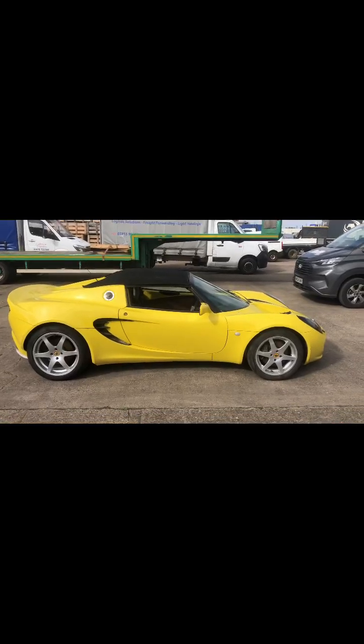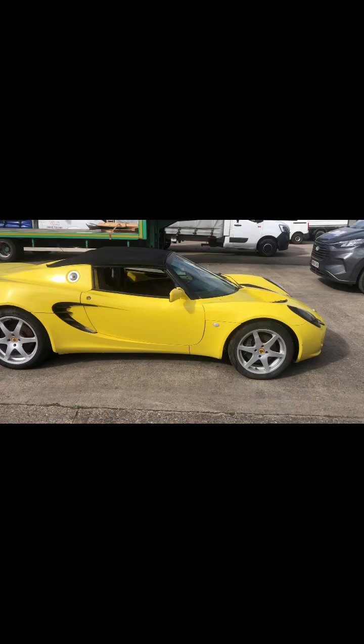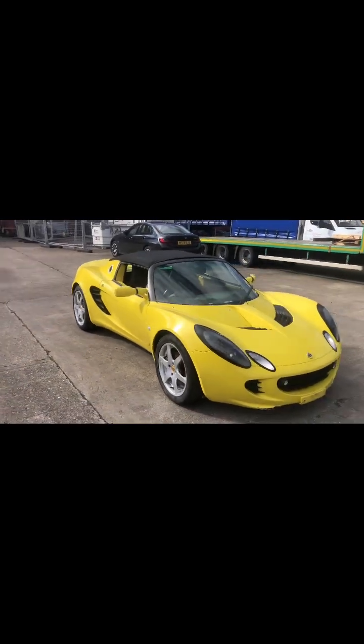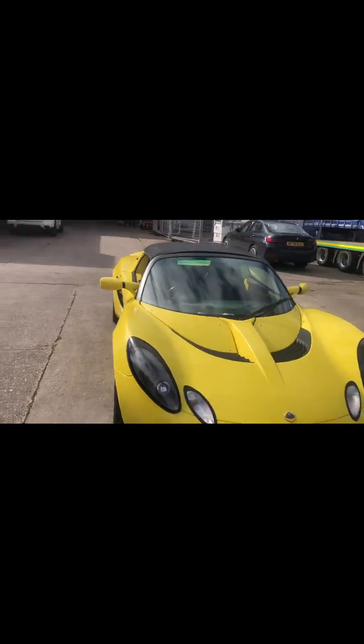2001 Lotus Elise, HPI clear, 41,000 miles, signal yellow. The car starts and drives okay, it's got good chassis and suspension. It's not come with a locking wheel nut key, so you'd have to get another one from Lotus or get a locking wheel key extractor set.